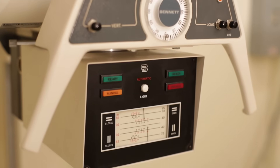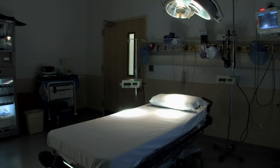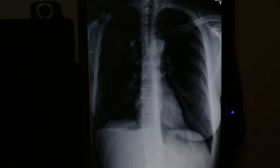We have by far the best cross-section of clinical sites in the area, from level one trauma centers to outpatient clinics, which is where radiographers are employed. All of our clinical sites and even our lab here on site campus is completely digital.